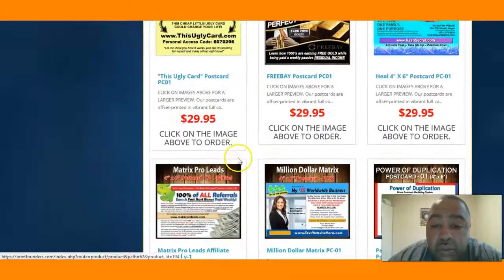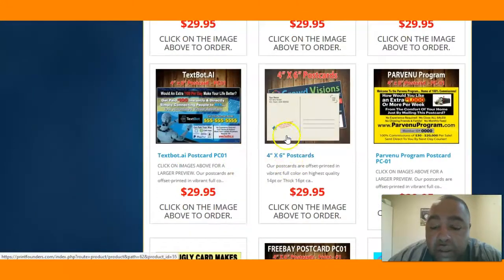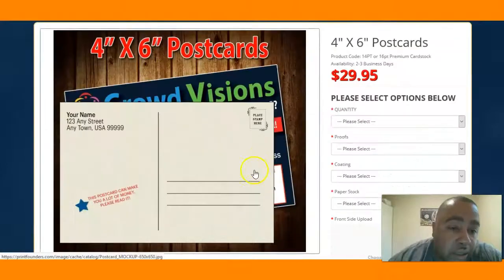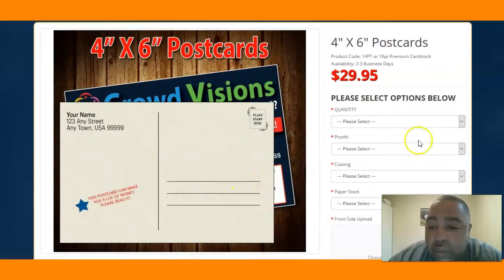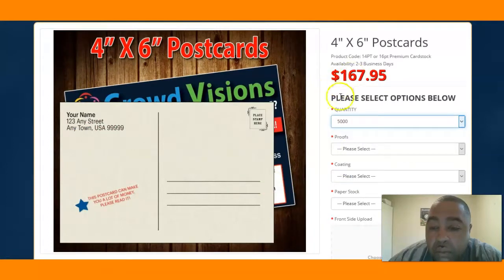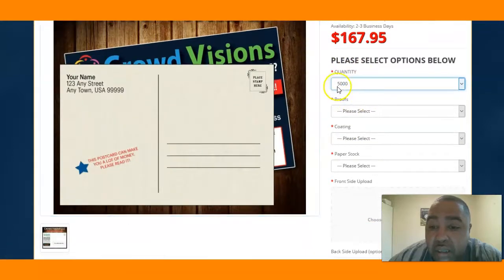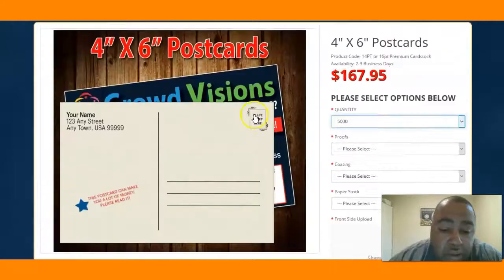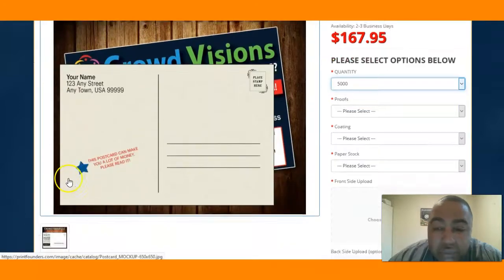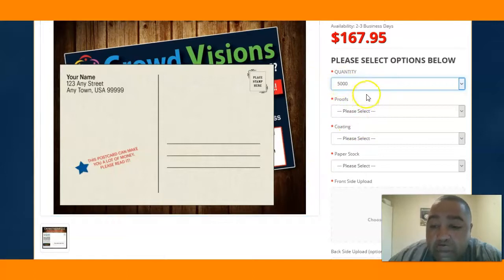You come here and get your postcards made up. They used to have a leads option but I changed that up. You can come over here and get your postcards made — for around $467 you can get quite a number of them, and for $173 you can get five thousand postcards sent to you.